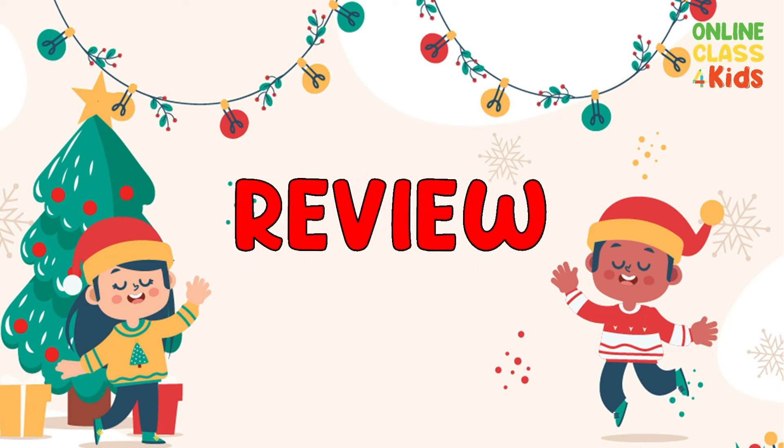All right, everyone. Let's review these words for Christmas. You may repeat after me.